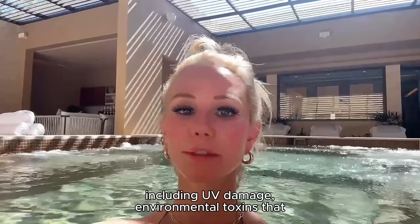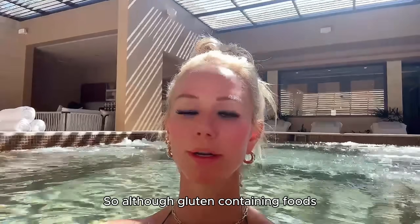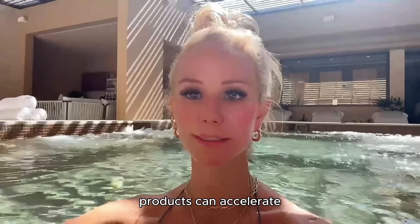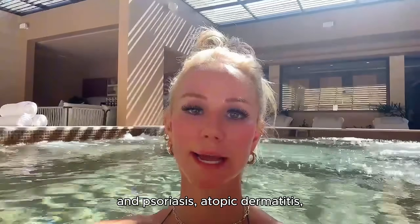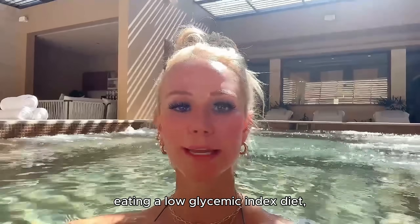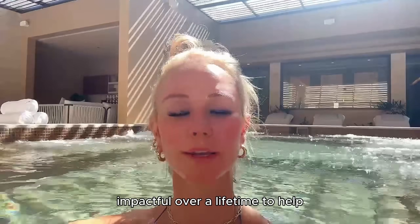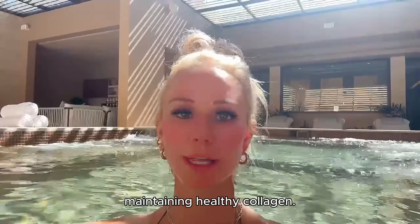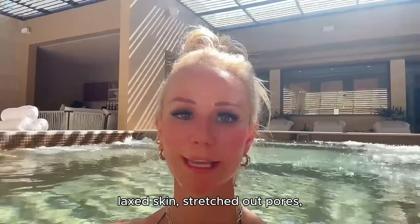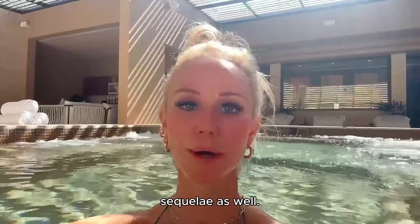Collagen breakdown also happens from UV damage, environmental toxins, and many other factors. Gluten-containing foods and milk-based products can accelerate inflammatory dermatoses like acne, psoriasis, atopic dermatitis, and seborrheic dermatitis. Eating a low glycemic index diet with green leafy vegetables and antioxidant-rich fruits and vegetables is really impactful over a lifetime for maintaining healthy collagen — because collagen loss causes fine lines, wrinkles, volume loss, lax skin, enlarged pores, and accentuated asymmetry.